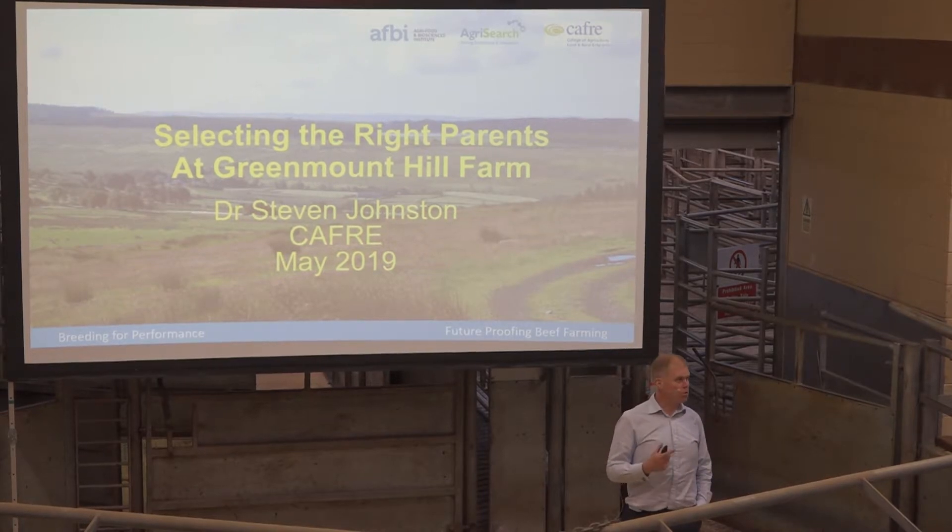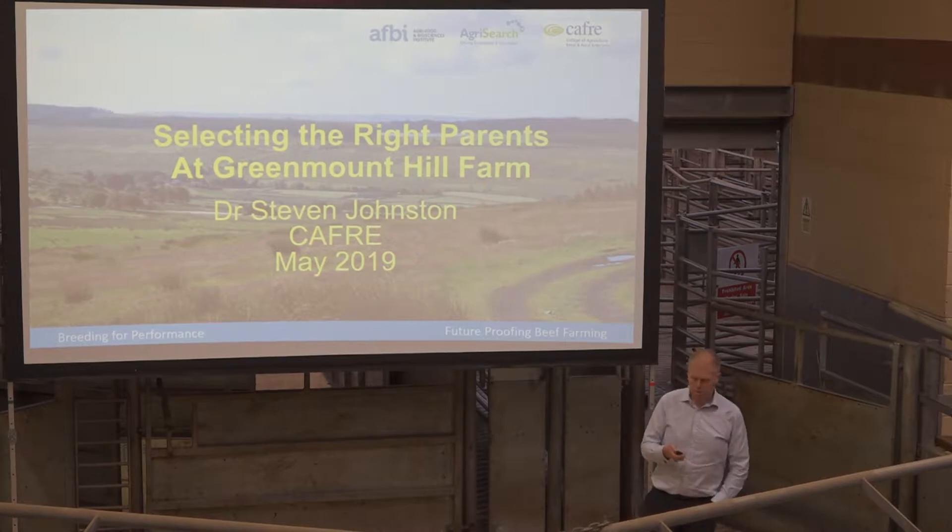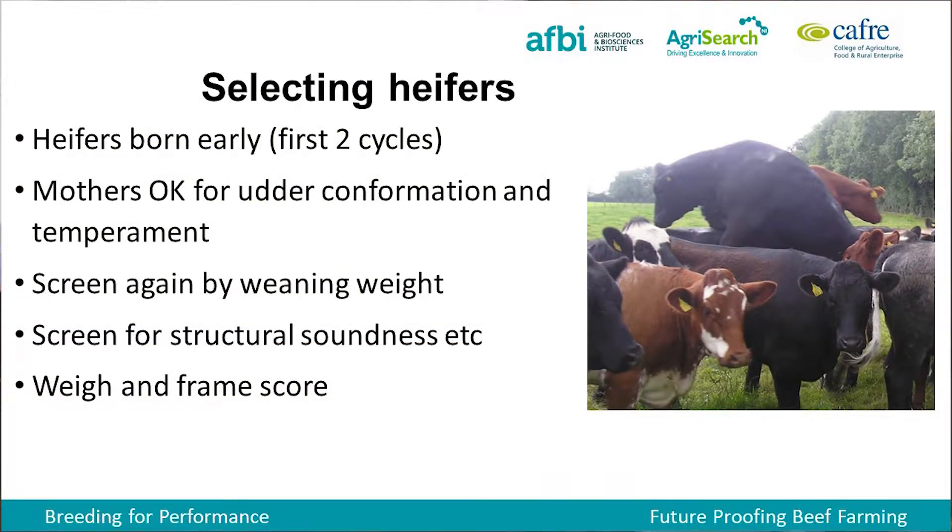Tonight I just want to talk through some of the tools we have, some of the information we've used, some of the decisions we've taken, and share them with you. Because we're focused on the heifer side, we do quite a bit of work on heifer selection. We're basically looking at heifers born in the first two cycles, as first-two-cycle heifers should be more fertile cows. We also check the cows to make sure there's no issues we'd be breeding in down the line — we're not going to keep heifers out of cows with poor udders or other problems.